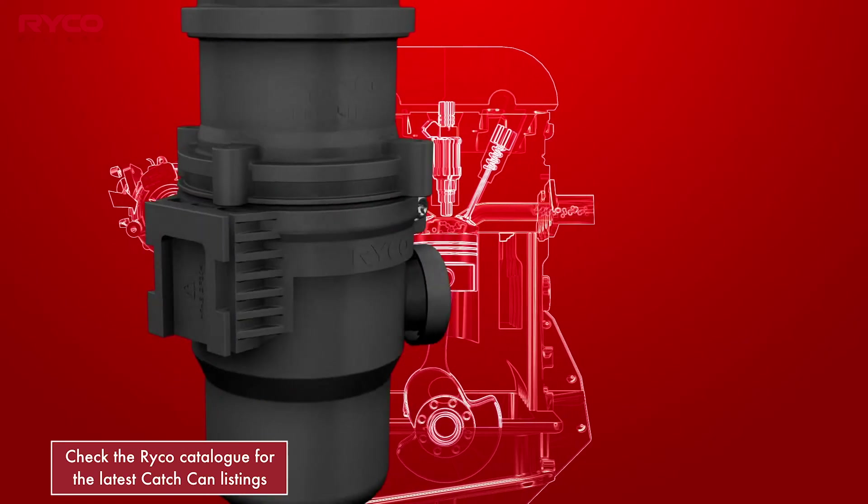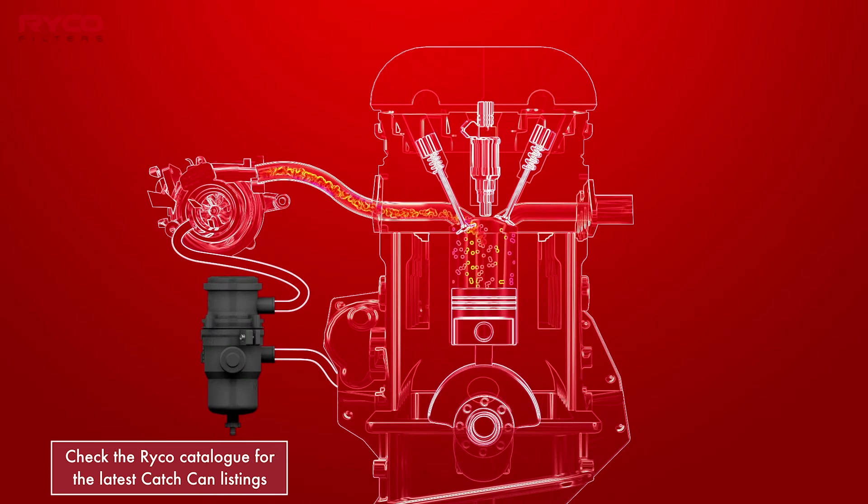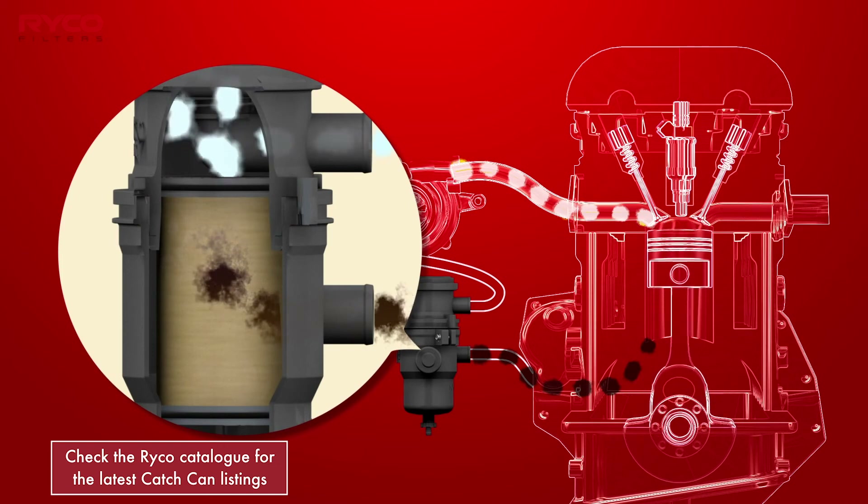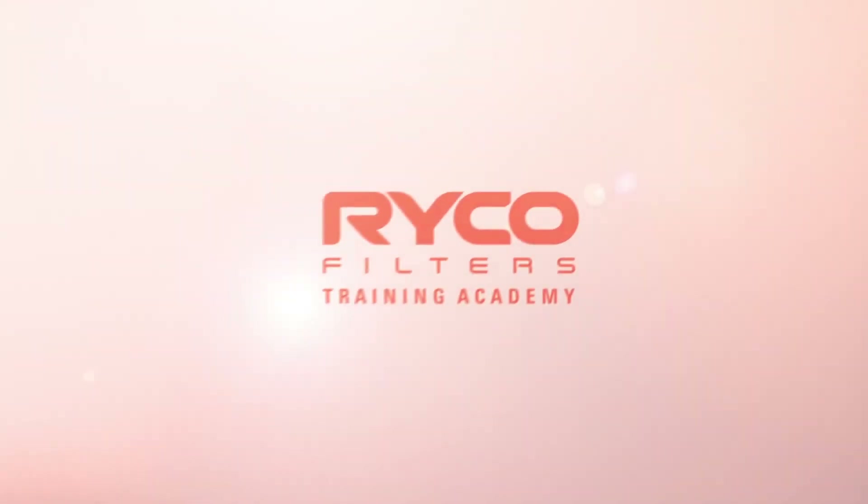By installing between the engine outlet and the fresh air intake ducting, carbon-causing crankcase vapours are effectively prevented from entering the intake manifold by its internal filter.